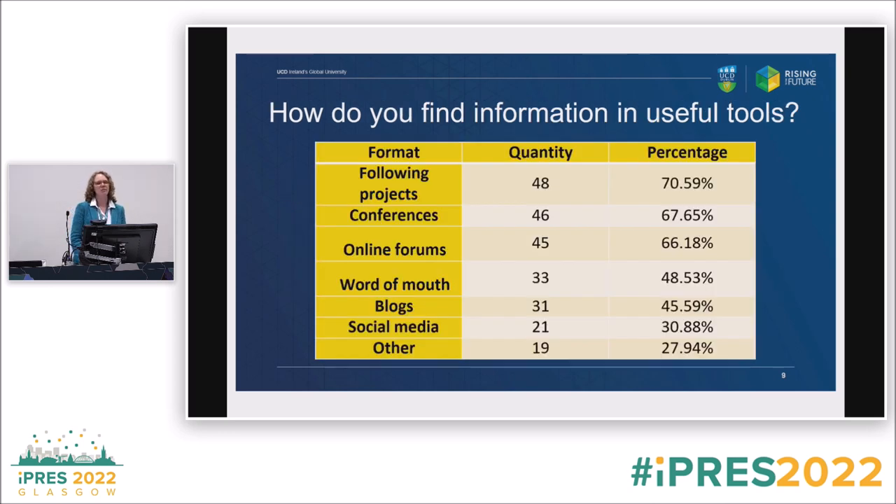When we look at how people find useful tools — not just any tool, but tools that are really useful to them — most people follow projects or find out about tools at conferences. The bake-offs going on right now are a great example of how important that is, especially in a landscape that changes so often. Online forums, word of mouth, blogs, social media were also cited. A lot of 'other' responses referenced specific communities like the DPC — so not totally different from the other answers.